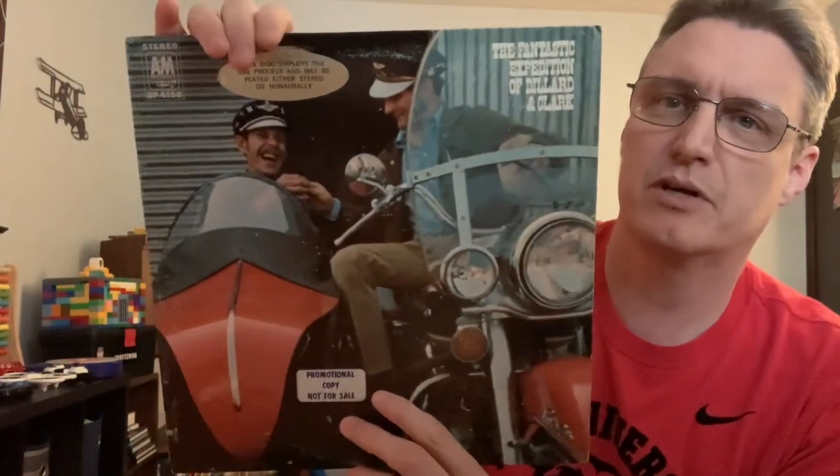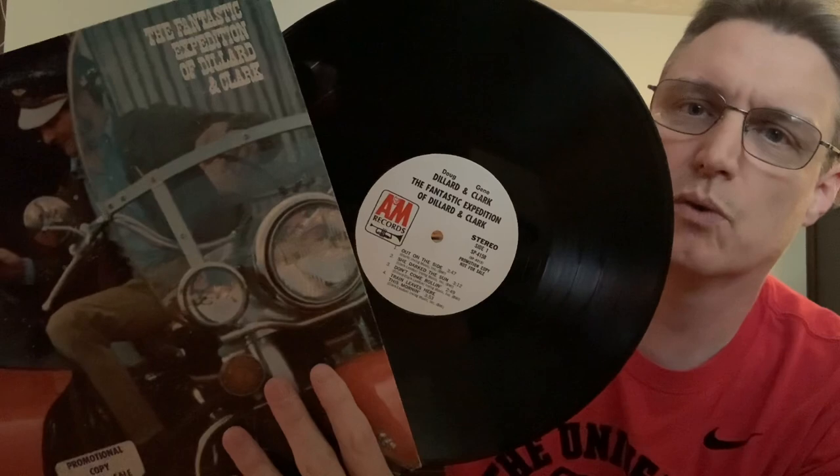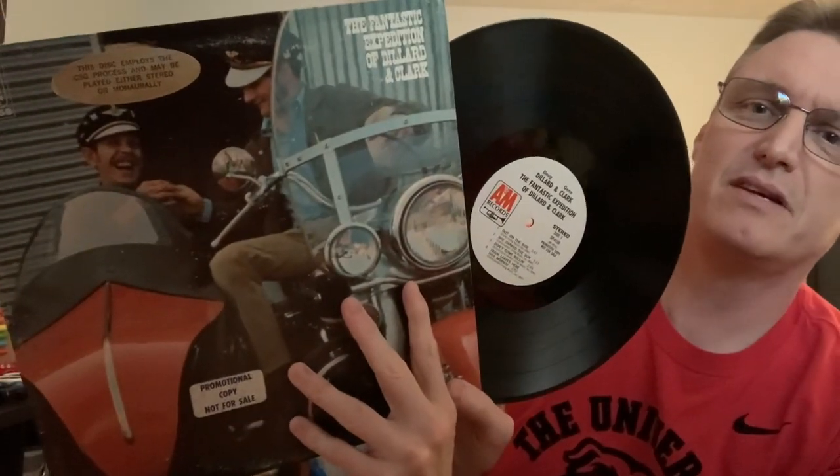The second thing I'm going to file under C for Gene Clark. I had a reissue of this album — I love this record; it's one of my favorite country rock albums of all time and one of the most important. That's the Fantastic Expedition of Dillard and Clark — Doug Dillard and Gene Clark along with Bernie Leadon who went to the Eagles, Chris Hillman from the Byrds, and a few other country rock pickers. All I had was a reissue, and this one is a white label promo that I found at a record store — it wasn't priced like a white label promo. I finally got an OG and it's a white label promo. Fantastic Expedition of Dillard and Clark from 1968.